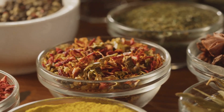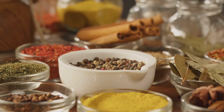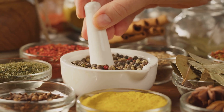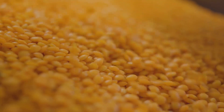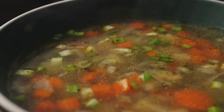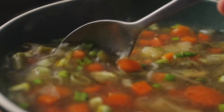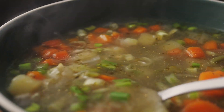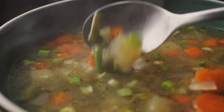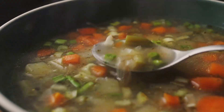Now, it's time to add our spices. The cumin and turmeric will give the soup a warm, earthy flavor, while the bay leaf adds a subtle hint of bitterness. Now, we'll add the lentils and the vegetable broth. Stir everything together, cover the pot, and let it simmer. This is the part where the magic happens — the lentils will soften, the flavors will meld together, and our soup will start to take form.